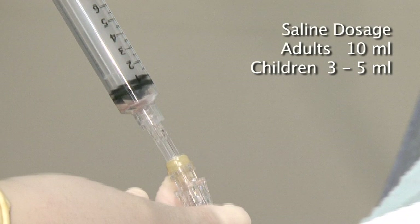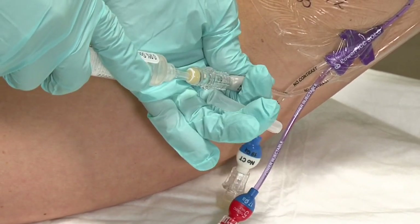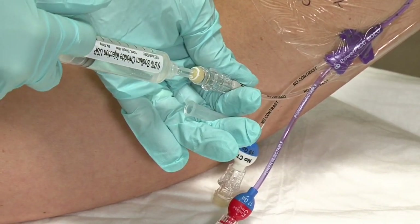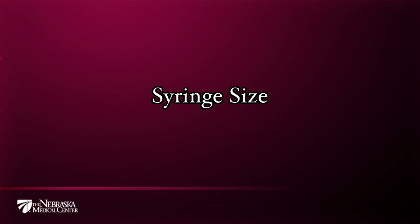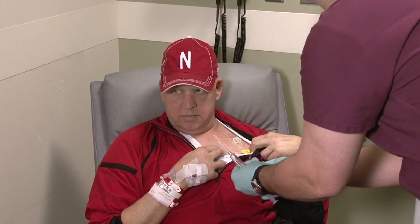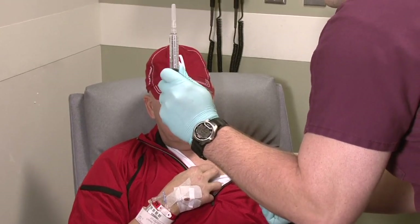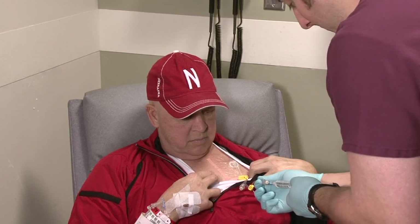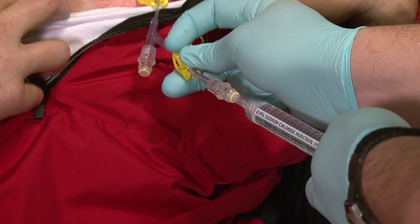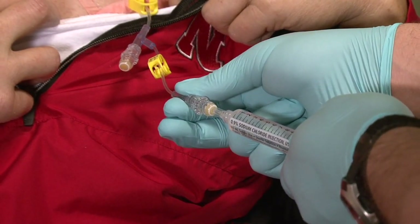When the catheter is flushed, an adequate amount of saline must be used to make sure the line is cleared. Adult central lines are longer and require more saline than central lines placed in children. For adults, ten milliliters of saline should be used to flush a central line. For children, three to five milliliters of saline is needed. If the central line has more than one lumen, each lumen needs to be flushed with the required amount of saline to help prevent blockage. Flushing should only be done with a ten milliliter size syringe or larger to prevent catheter damage. After the line is flushed, a smaller syringe can be used to administer medications without damaging the catheter — syringe size is only critical during flushing.